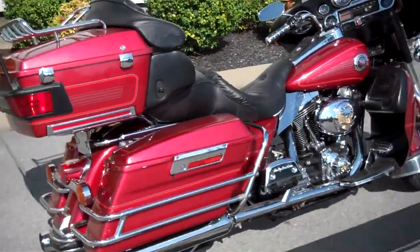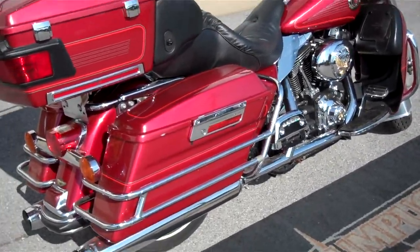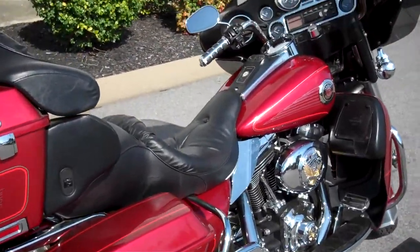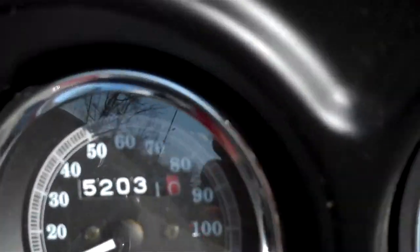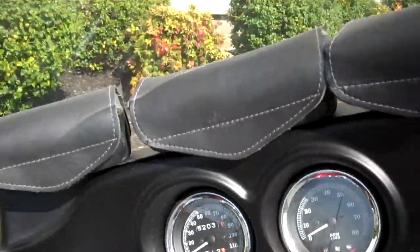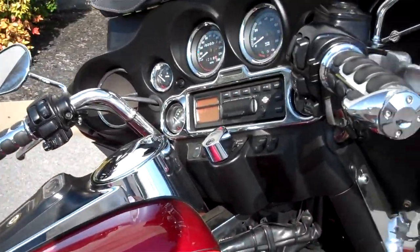Hey everyone, this is Greg, your internet sales guy down at the Murfreesboro location of Bumpus' fine family of dealerships. What we have here is a 1999 Ultra Classic. The motorcycle only has 52,031 miles on it. The bike is super clean — that's very low mileage for a motorcycle of this age.